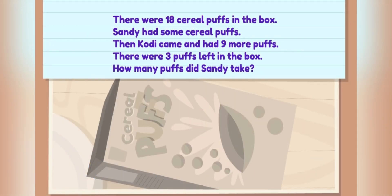Another mystery to solve. There were eighteen cereal puffs in the box. Sandy had some cereal puffs. Then Cody came and had nine more puffs. There were three puffs left in the box. How many puffs did Sandy take?